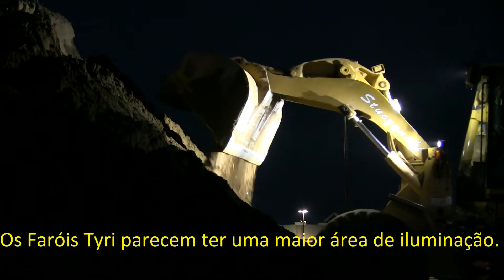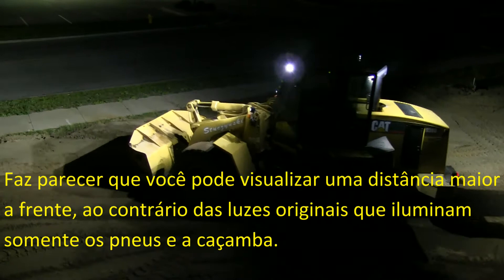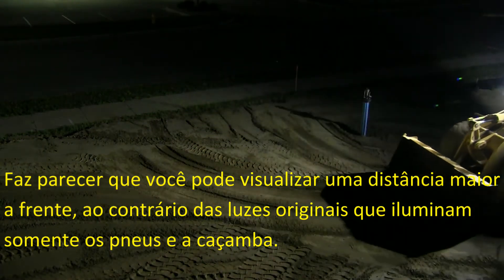Tyree lighting seemed to have a larger glow area. It made it look like you could see further in front of you, instead of just right down by your tire or bucket with the original lights.